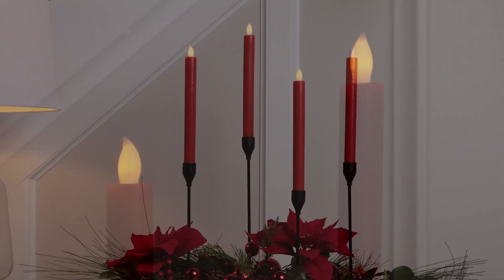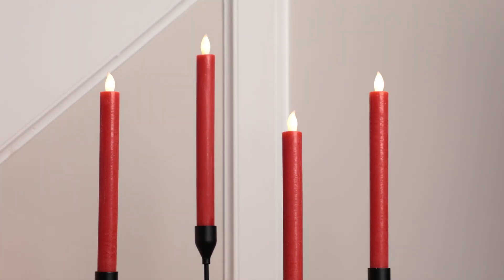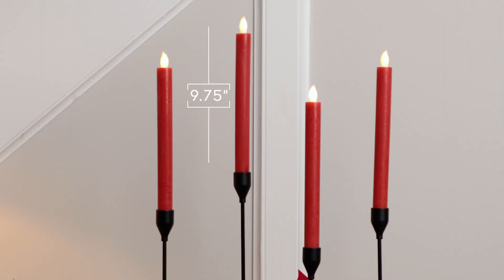The vibrant red color adds a festive flair to your home, making them the perfect addition to your Christmas centerpiece or mantle display. Enjoy the magic of candlelight this holiday season with these delightful LED tapers.